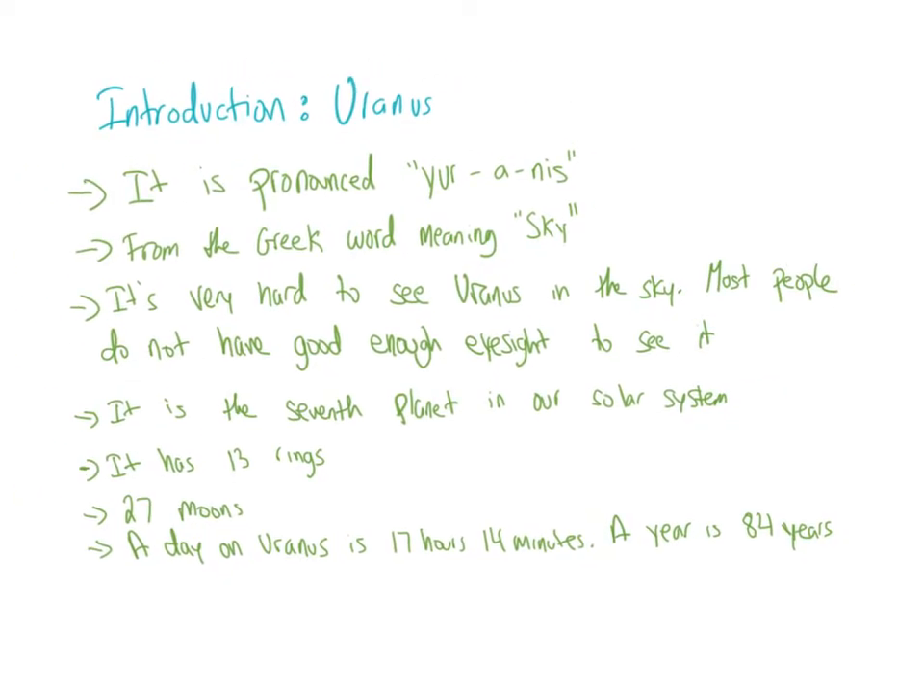Introduction: Uranus. It is pronounced Uranus. It's from the Greek word meaning sky — in Greek, we say 'Uranos' for sky, so that's why it's pronounced Uranus. It's very hard to see Uranus in the sky; most people do not have good enough eyesight to see it. It was actually the first planet discovered using a telescope. It is the seventh planet in our solar system.